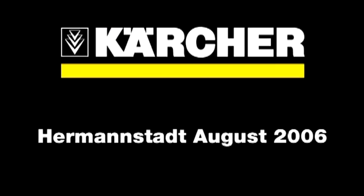For the conservation of history, Karcher culture-sponsoring 2006.